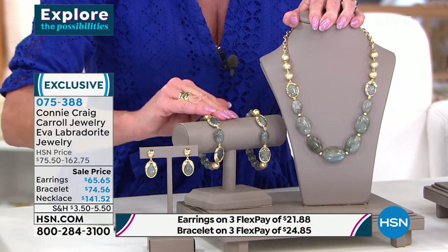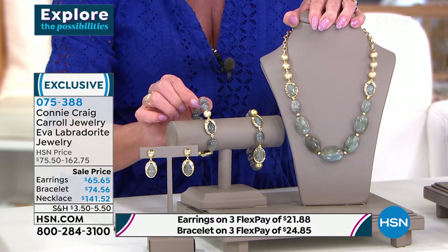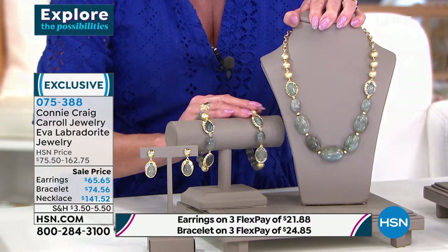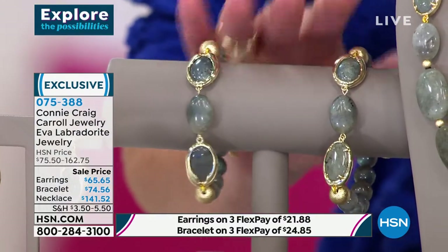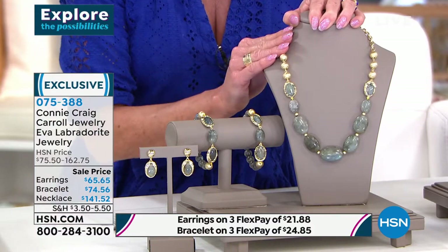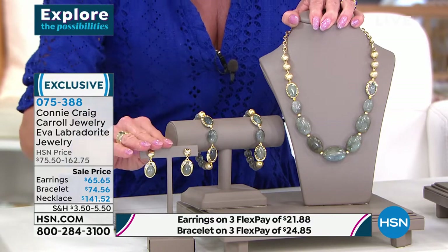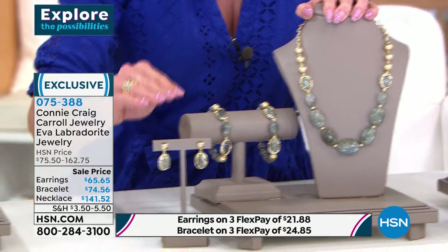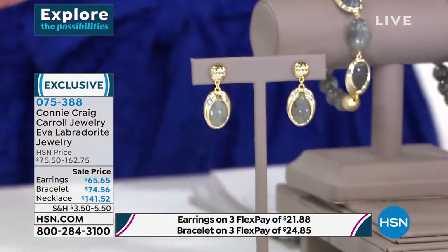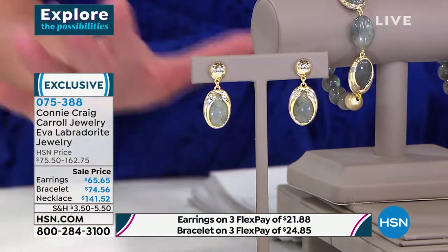These are limited time special sale prices. The stretch bracelet — all genuine Labradorite — available in small or large, on sale for $74. The necklace, first time ever, at $141.52, extremely limited. The matching earrings at a limited time sale price of $65.65. We have fewer than 70 of all of these pieces.